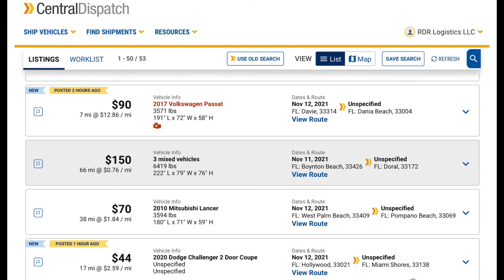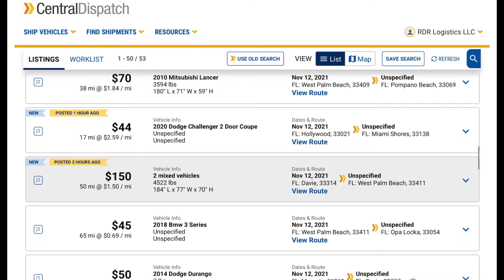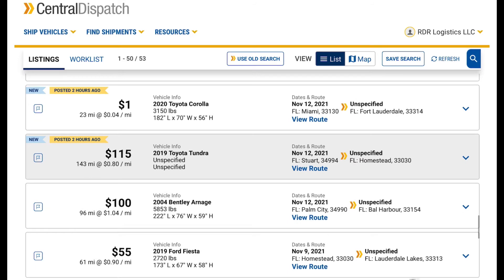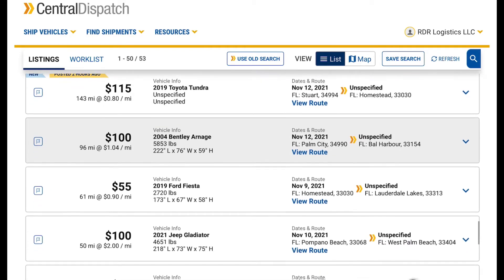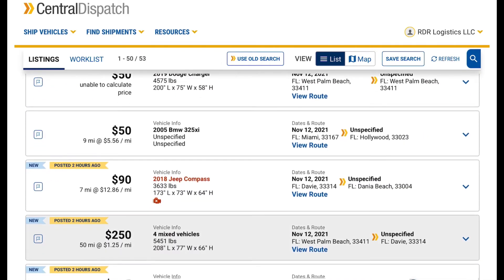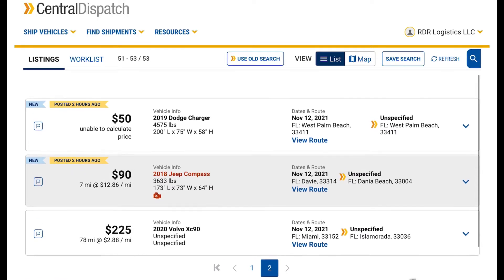Seven miles, $90. West Palm Beach, Florida to Pompano Beach. Mitsubishi Lancer, $40. So you can kind of see what the prices are like. Don't count on getting rich off of Central Dispatch, but if you want to top off your tank to get home, you can take this Bentley Arnage, $100, if you had a delivery to Palm City and you need to make it home to Bal Harbour. Coral Gables to Miami, $50. So you see what's out here. If you want to start a local towing type of thing, $225 Volvo Miami to Isla Morata. Go visit a friend in Isla Morata.